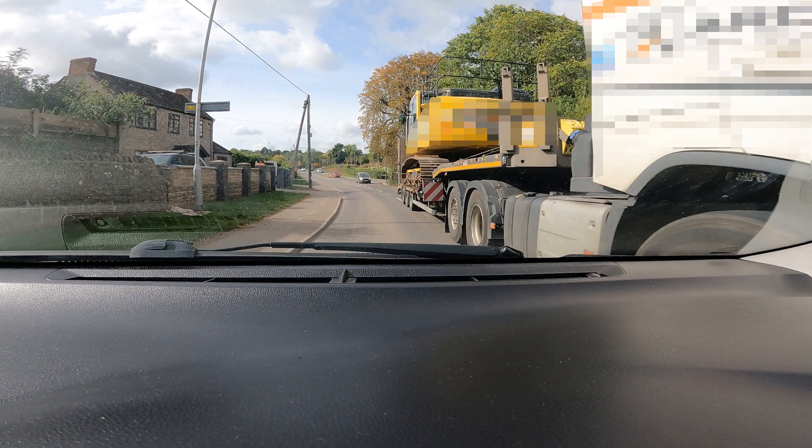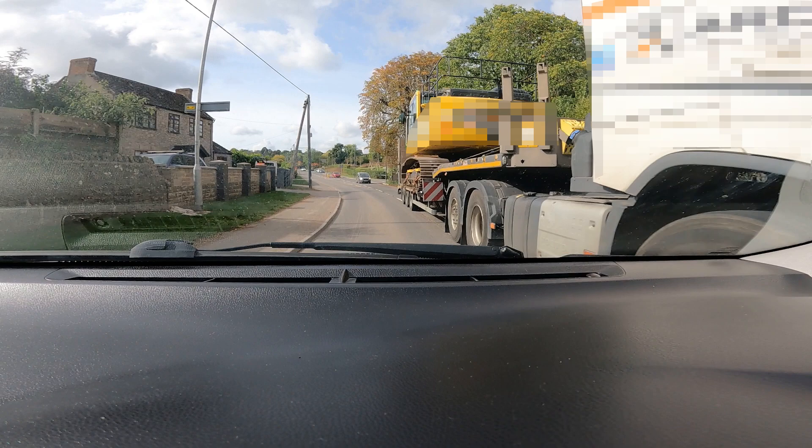If you look at this in slow motion, you can see that the lorry's tyres were well over onto my side of the road. And you can also see in this freeze frame that the tracked vehicle being transported by the lorry was wider than the trailer — I suspect it was actually the tracks that hit my wing mirror.